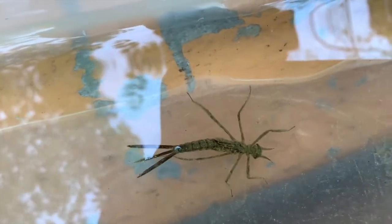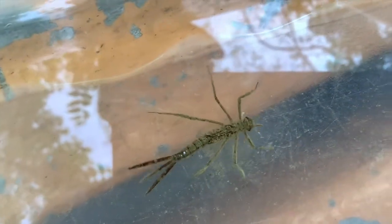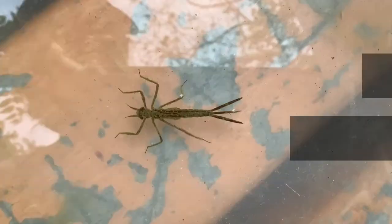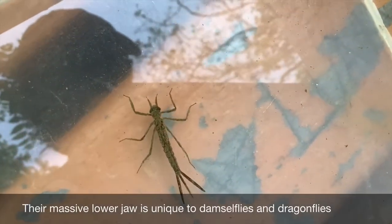These insects are sensitive to water pollution, so we do have to make sure that we keep our water clean if we want a healthy population of these awesome animals, which eat lots and lots of mosquitoes.